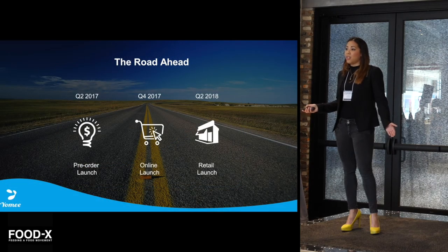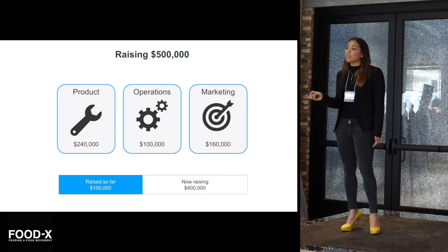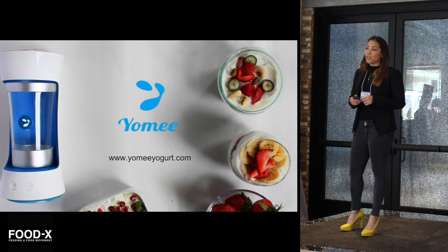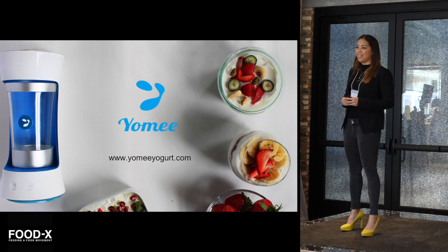Our road ahead: we will be opening up pre-orders in June, and then we'll be launching online in November, and finally in Q2 of 2018 we'll be launching in retail. We are currently raising $500,000 to build the first 3,000 Yomi units and 30,000 pods, where we have already successfully raised $100,000. I invite you to go to our website, YomiYogurt.com, and sign up so you can be one of the first to be notified of when we open up our pre-orders. In closing, I hope the next time you eat your fresh yogurt, you can say it's Yomi. Thank you.